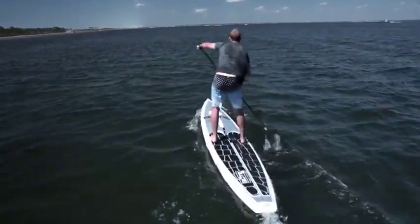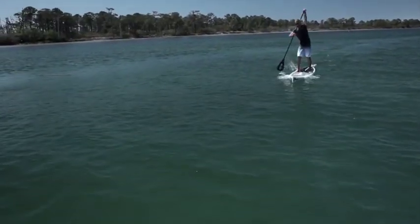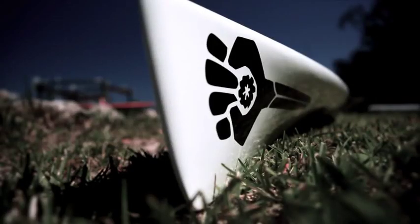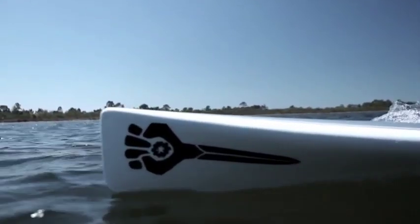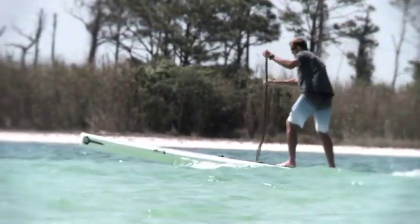Reduced weight, slim design, and optimum stability yields a higher transfer of energy per stroke from paddler to water. Technically described as a displacing hull, the Gonzo SS features a plum bow and a deep V-entry to slice through the water. Towards the tail of the board, the V-hull reduces to a flat bottom to give the board a stable platform to turn on a dime. The 14-foot length puts the board in a speed class of its own.